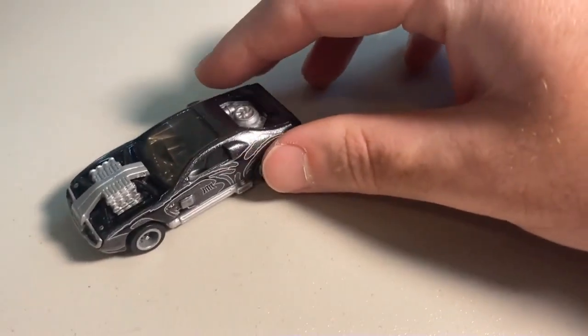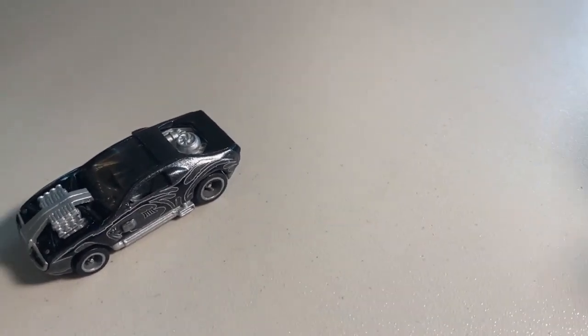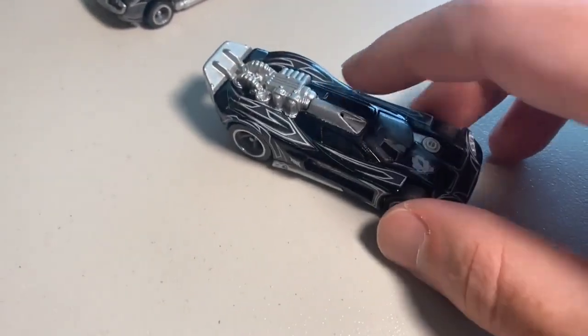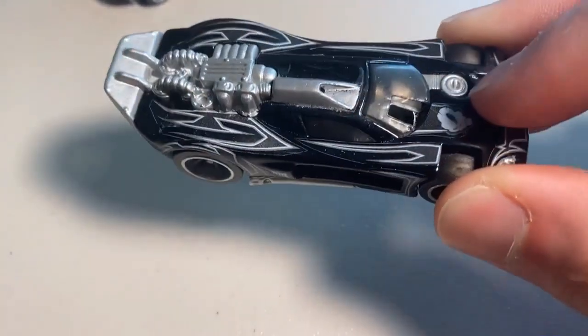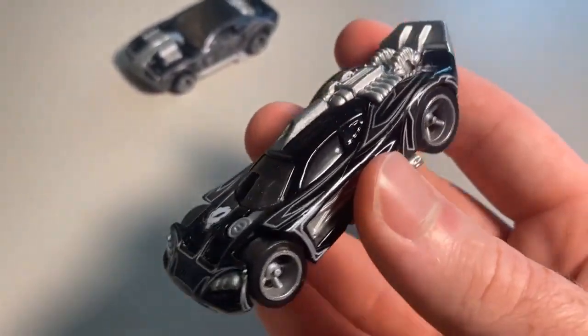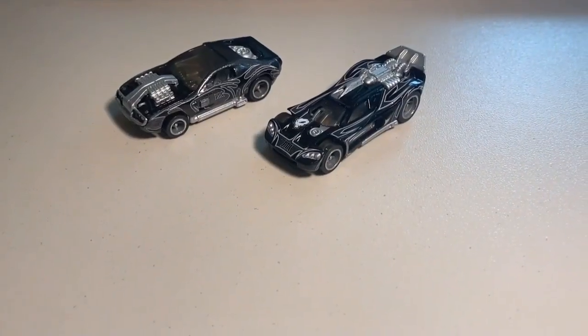If there's one, there's definitely going to be more. The next custom is the flashback Spine Buster. The overall detail on these cars is beautiful — same as Randy's customs, the texture is absolutely fantastic. They feel like smooth, premium customs. The flashback Spine Buster is the second custom of the day — check it out, guys. Unreal.